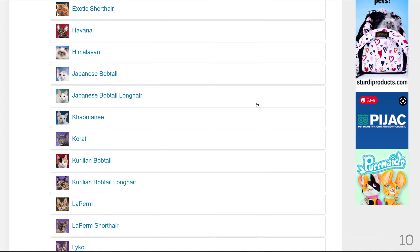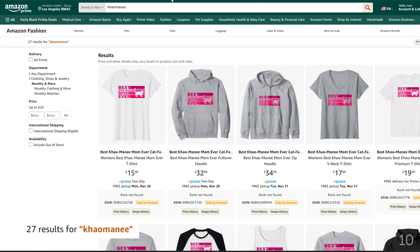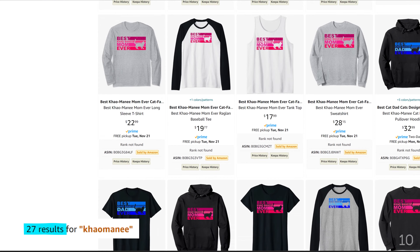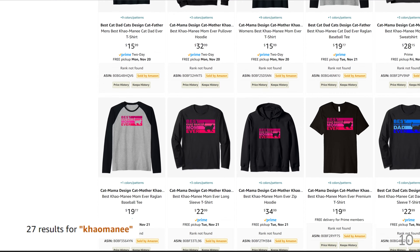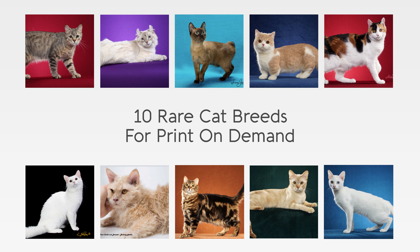The 10th rare cat is the Kalmanee. There are only 27 results for Kalmanee, and there is only one design on Amazon.com. Designing and uploading for these cats won't guarantee you sales, but you know that you are only competing with a few sellers, which is extremely rare in Amazon Merch.